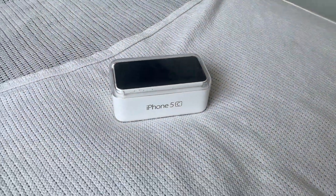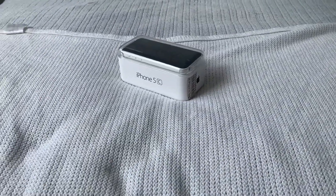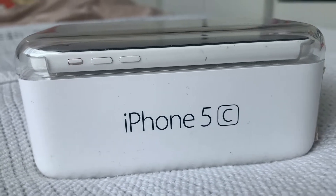Hey everyone, welcome back to another video. Today we're going to be unboxing and reviewing the iPhone 5C. Can you still get away with using the iPhone 5C in 2022 as your main phone? Let's find out.